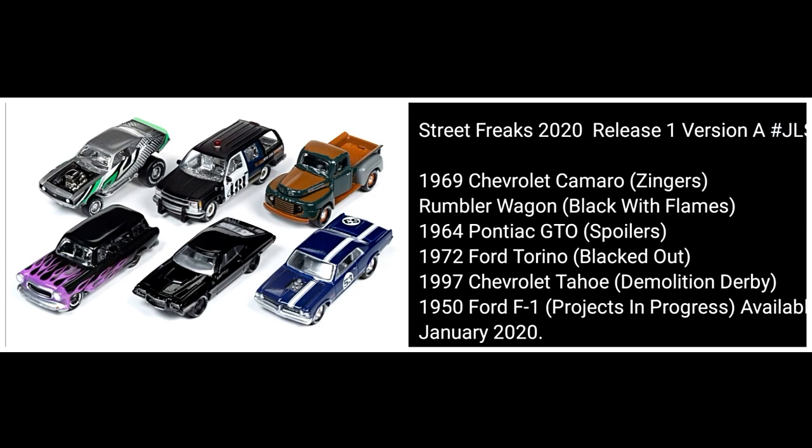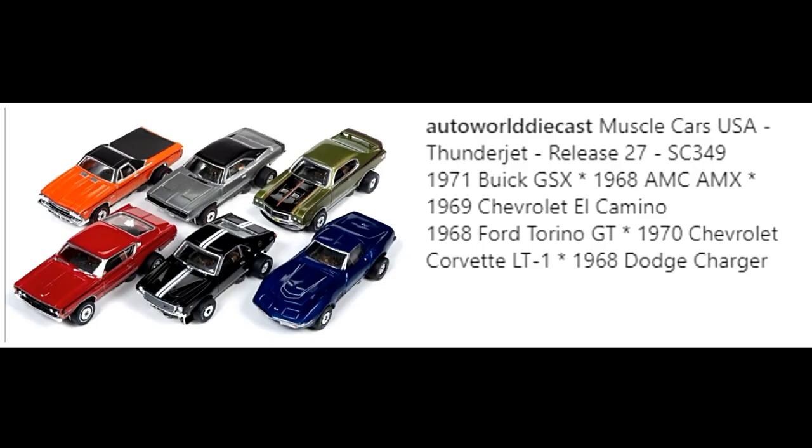This set will be available already in January 2020, so if you collect Johnny Lightnings and are interested, better grab them.